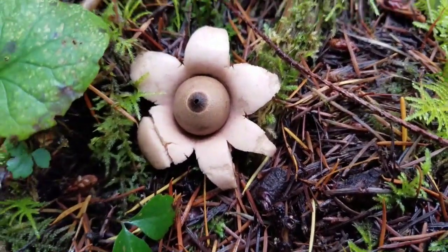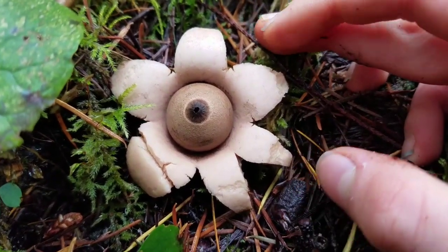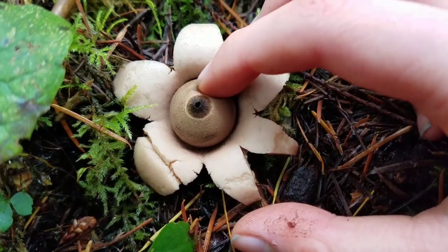And this is an earth star mushroom. The earth star mushroom is a really beautiful mushroom, and so probably if you were to dry it, it could be used as a decoration.